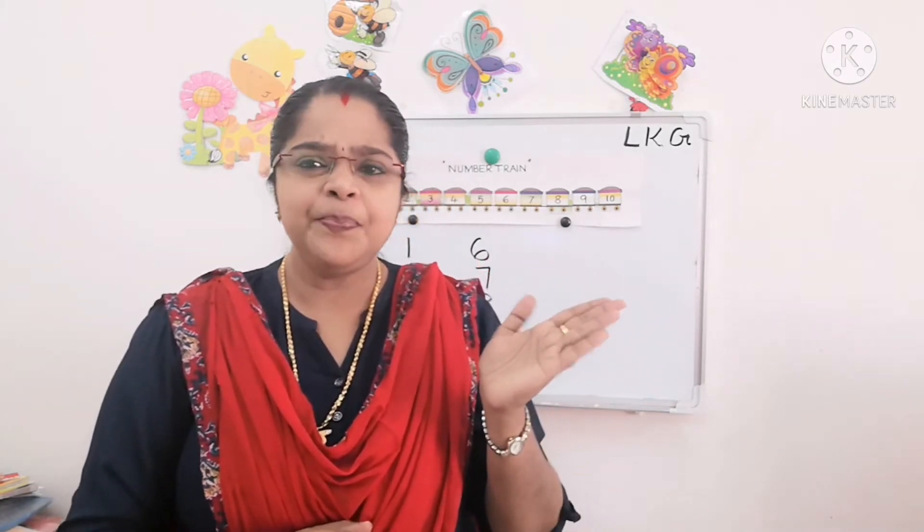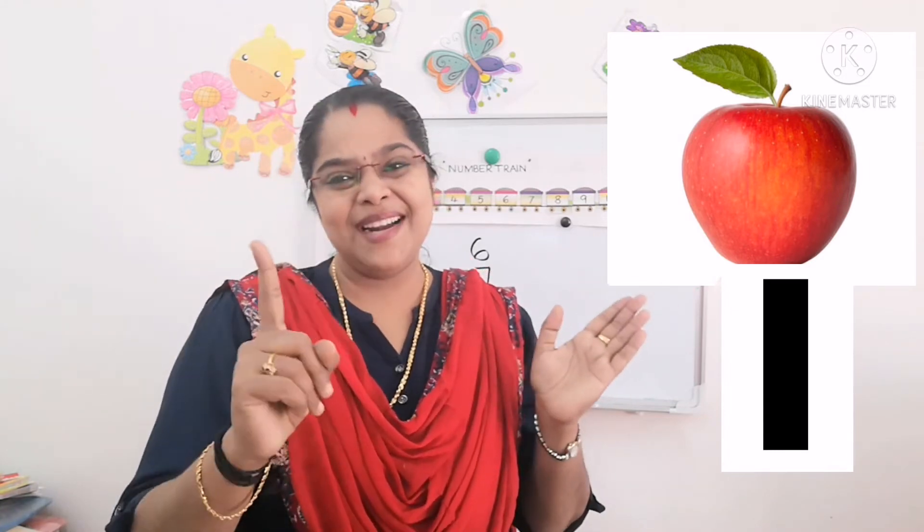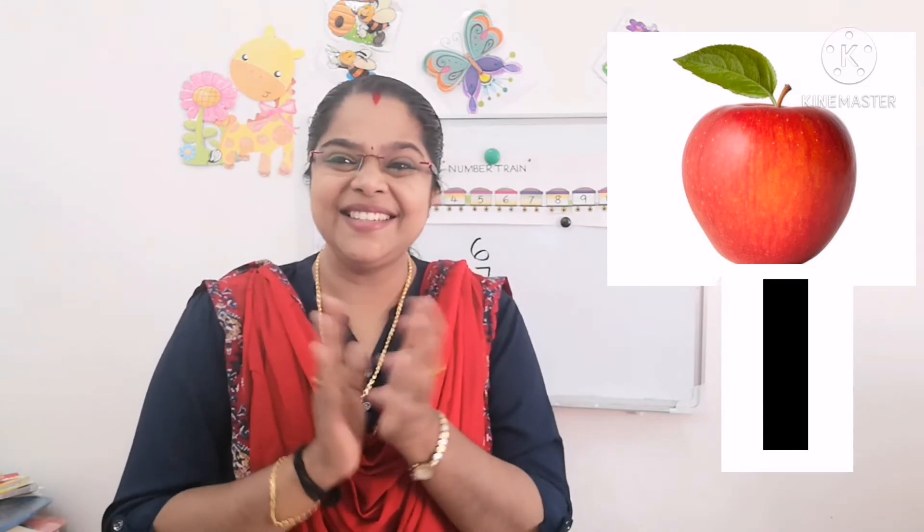Clap your hands! Kids, did you like this rhyme? Now clap your hands all of you. Very good. Before writing number one, ma'am will show you a few pictures — you have to tell me how many are there. Now look here. What is this? Apple. Very good. How many apples are here? One apple. Very good, good children.